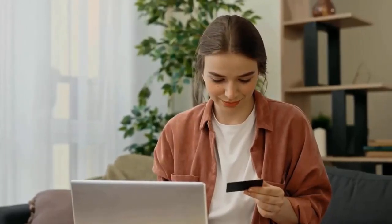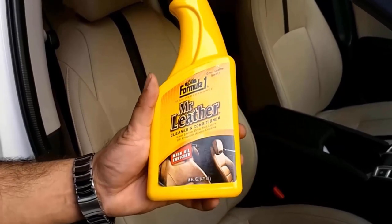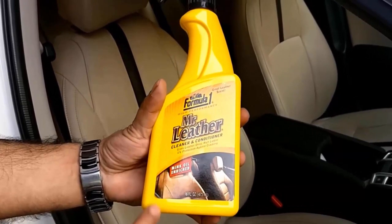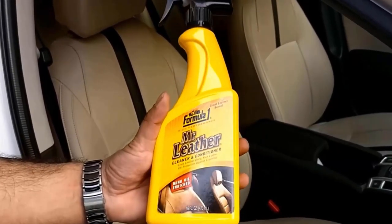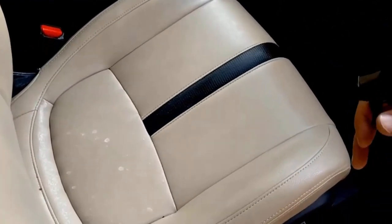If you like any of them, you can buy through the link in the description. Number 1, Mr. Leather Cleaner and Conditioner. It is a water-based, biodegradable, ozone-friendly formula which safely and efficiently cleans all types of leather including pleather, suede, vinyl fabric and faux.